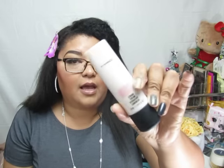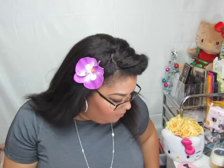From MAC I got the Strobe Cream in a new peachy-pink shade. It was pretty but just alright — if you want me to do a separate review on that, please let me know.